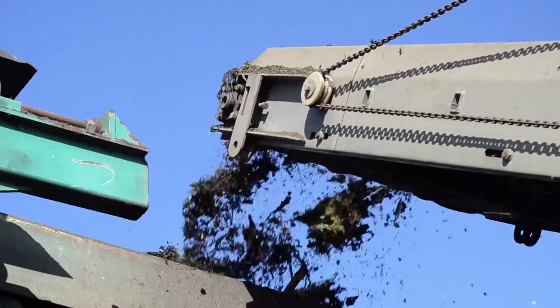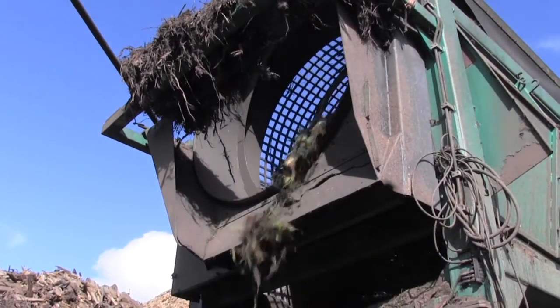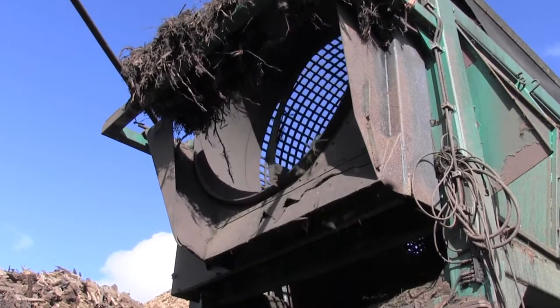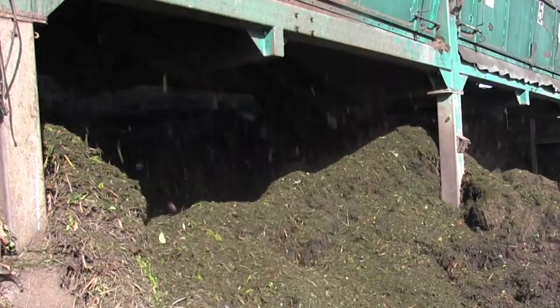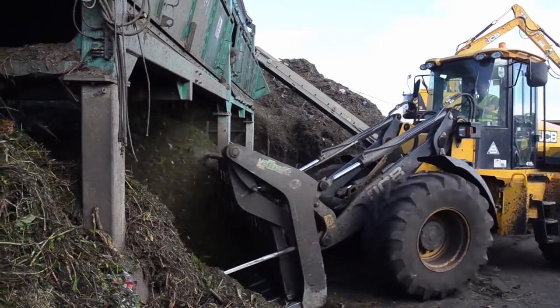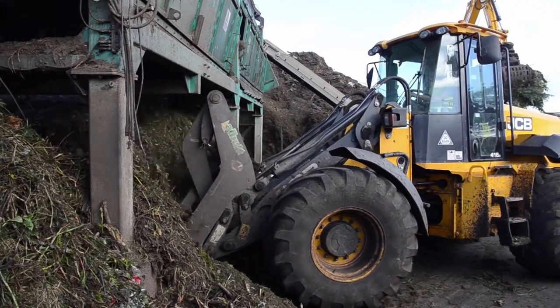After passing through the shredder, the waste is then passed through a large rotating drum with holes in the sides. This is called a trommel and it looks a bit like a giant washing machine drum. Small pieces of the shredded garden waste pass through the holes and fall into storage bays underneath, to be taken away for the next stage. Anything too large is expelled into a separate pile and sent through the shredder again.